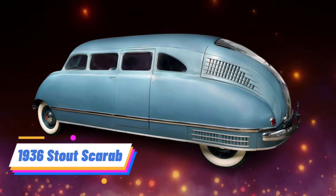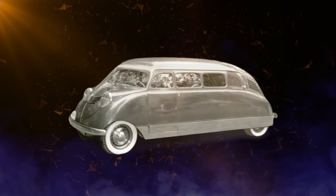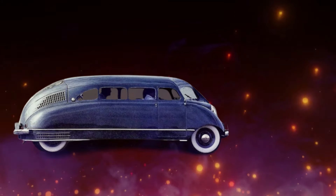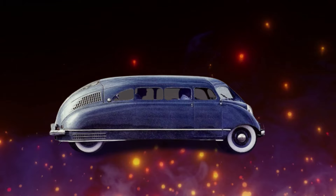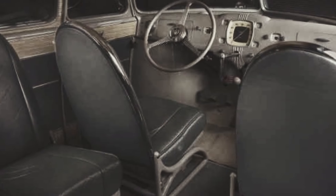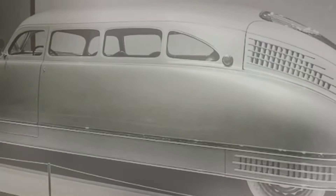Number 5: 1936 Stout Scarab. The 1936 Stout Scarab is a remarkable example of early automotive innovation, often credited as one of the first minivans in history. Designed under the guidance of aviation engineer William B. Stout, this vehicle boasted a futuristic and aerodynamic design that was well ahead of its time. Its distinctive egg-shaped body and integrated monocoque construction, where the body and frame formed a single unit, showcased cutting-edge engineering principles.